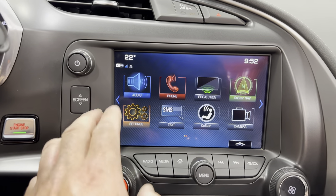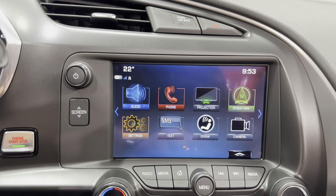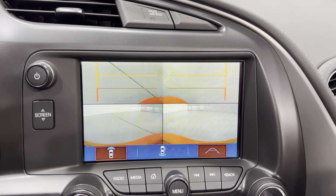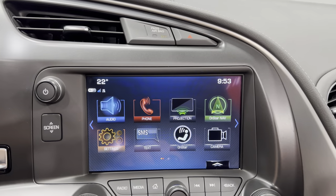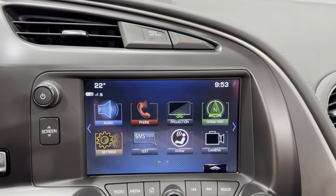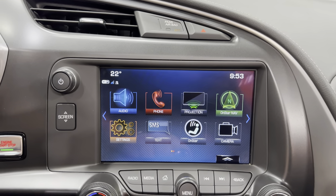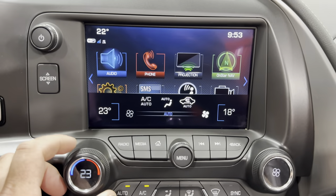We've got push button start, behind-screen storage with a USB port. Put it in reverse and we've got the backup camera; put it in forward and we've got the front curb view cameras. Audio includes AM/FM, SiriusXM, Bluetooth streaming, USB, auxiliary line, and telephone controls. Projection includes Apple CarPlay, Android Auto, OnStar navigation by subscription, and settings.